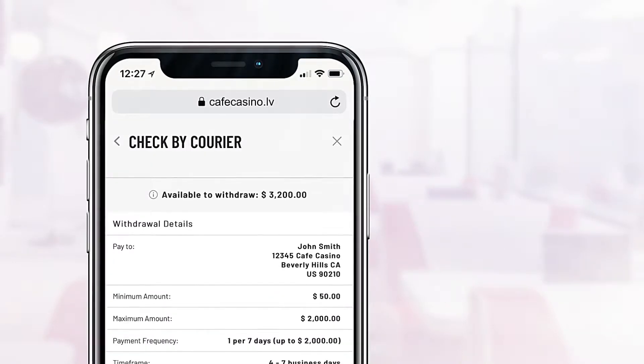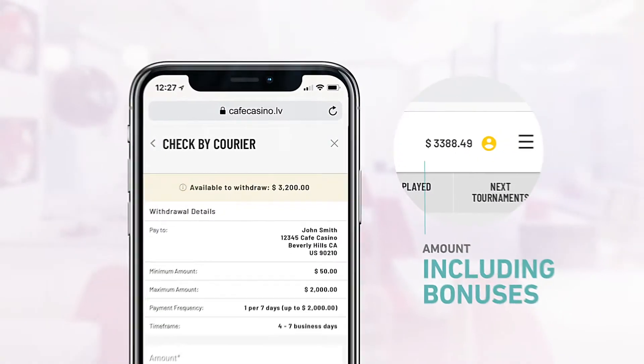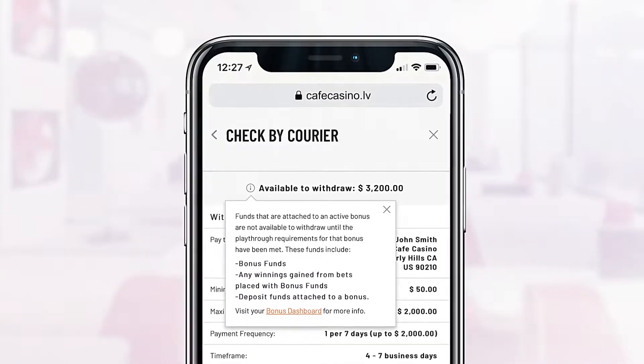The amount you have to withdraw is at the top of the window. If it doesn't match the balance you see at the top of the page, you probably have a bonus in play. Click the info icon for more information.